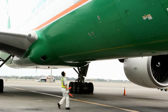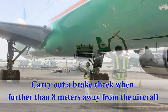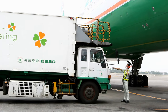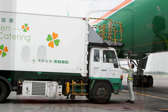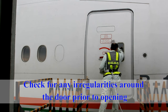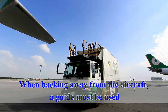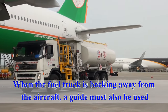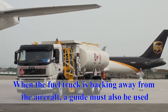When the cabin supply truck is approaching the aircraft, a guide must be used. Prior to approaching the aircraft, the driver must carry out a brake check when further than eight meters away from the aircraft. Then approach the aircraft at a walking pace, and check for any irregularities around the door prior to opening. When backing away from the aircraft, a guide must be used. When the fuel truck is backing away from the aircraft, a guide must also be used. This prevents any accident due to restricted visibility.